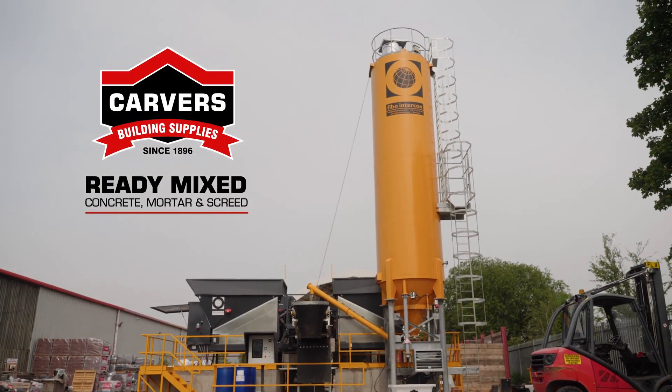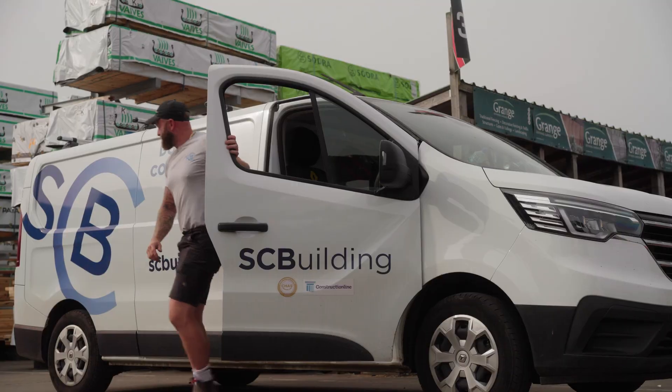Hi, I'm Sean Colley. I own SC Building Limited. We do extensions, new builds, and refurbishments.